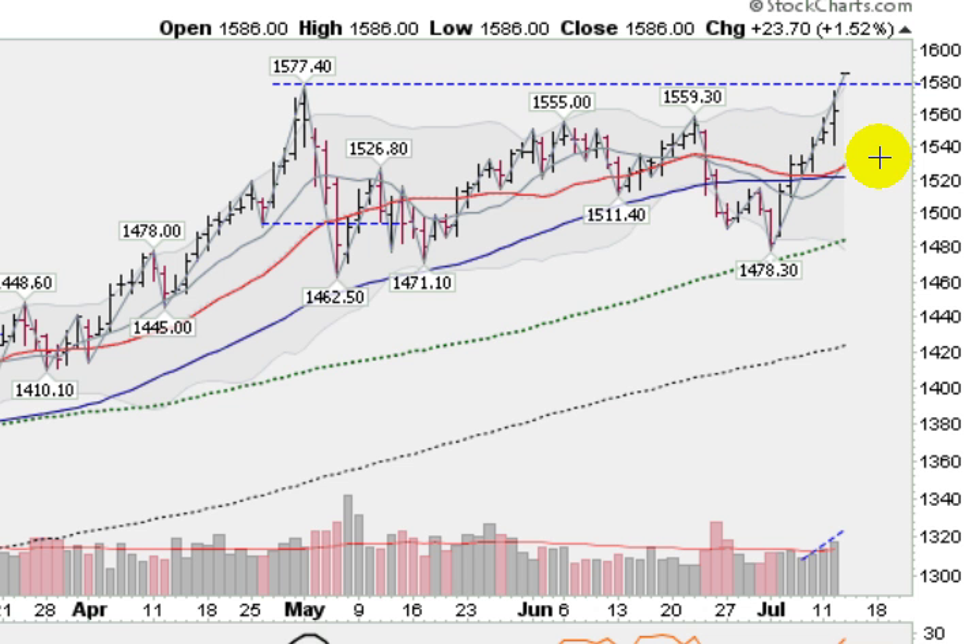So everything looking very strong for gold. It built a nice solid two-and-a-half month base and has launched out of it today. Technically gold is looking strong, and fundamentally gold is also looking strong. We have serious problems in the Eurozone with Greece debt problems, and also now Italy, Spain, Portugal, of course Ireland, and not to mention the problems in the United States — a lot of reasons why gold is fundamentally strong as well.